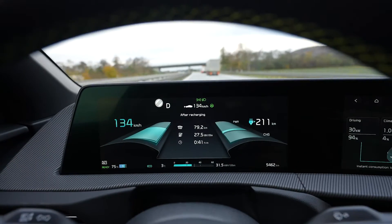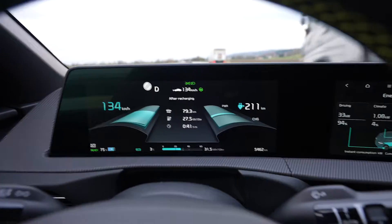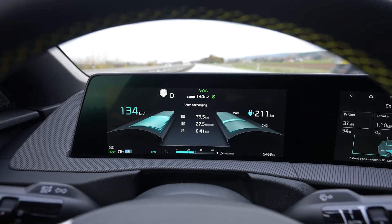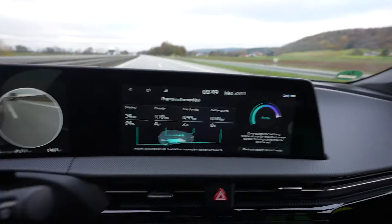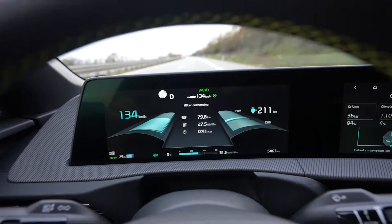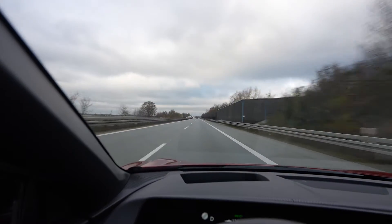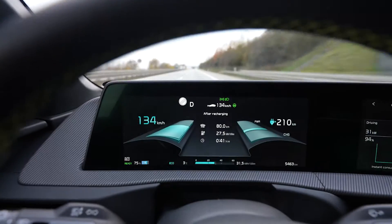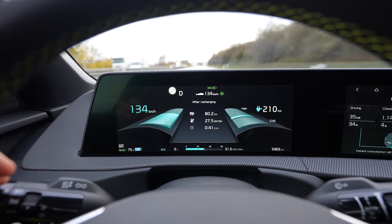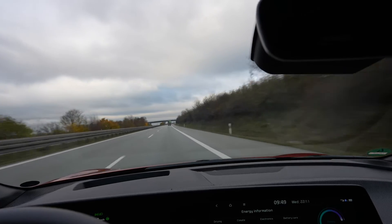I'm at 75% battery. I've driven exactly 79 kilometers, which would project to about 316 kilometers of full range. Heat is still taking a bit over a kilowatt — it's three degrees outside, down from five when we started. Consumption is 275 Wh/km. I had to slow down a few times for trucks, but we're going to carry on and turn around very soon.